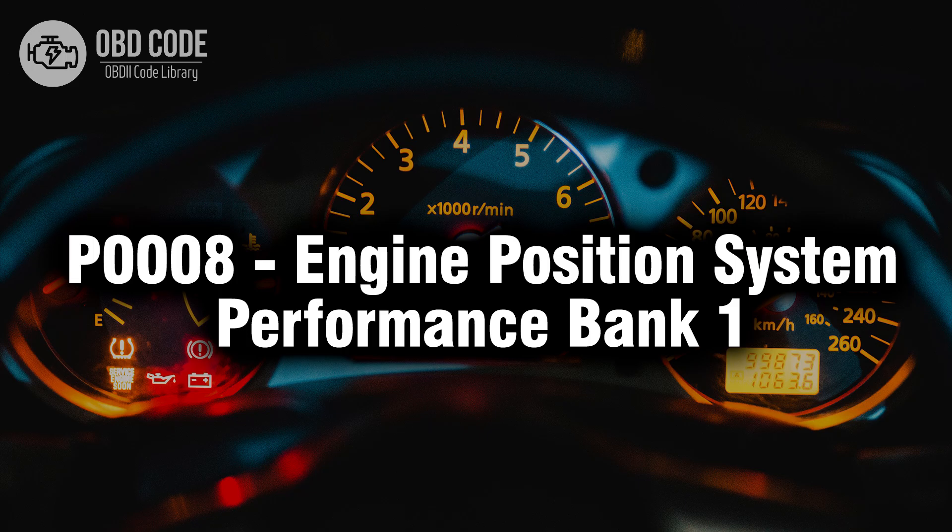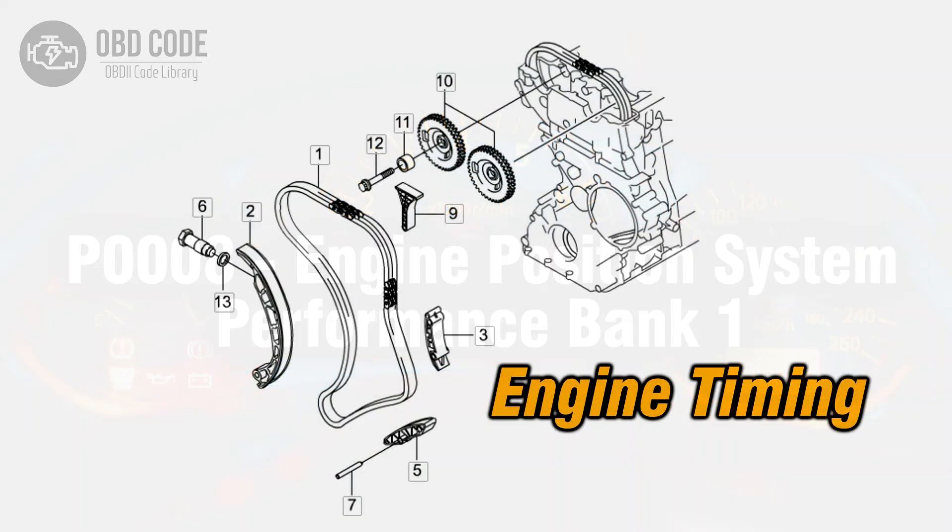Welcome. In this video we will talk about code P0008, its symptoms, causes and possible solutions. The P0008 trouble code relates to the engine position system's performance in bank 1. It indicates that there may be issues with the engine's timing or position, specifically in the first bank. This code is typically found in vehicles with precision engine control systems.